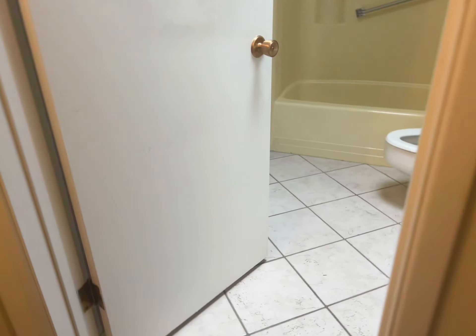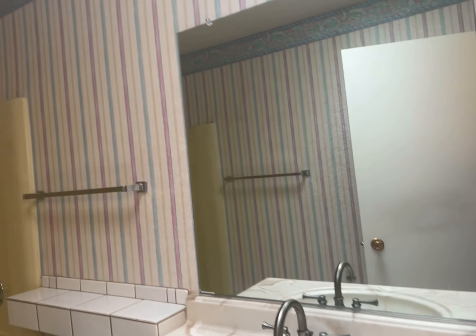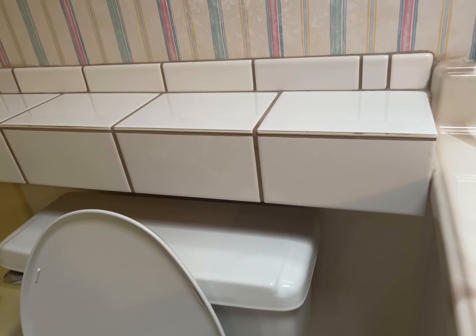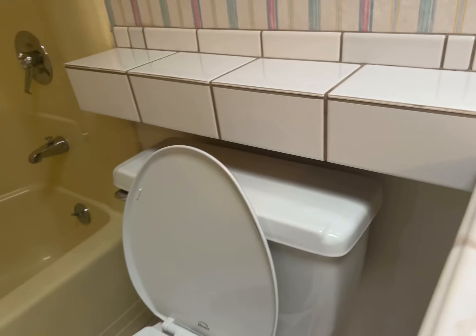The secondary bath is much the same as the other one and has the same fixtures, but it's not in as bad a condition for whatever reason. The other one had little areas coming up, but this one's better.